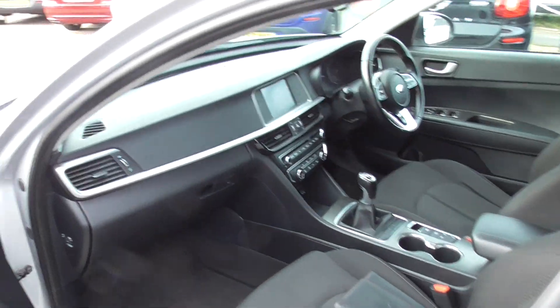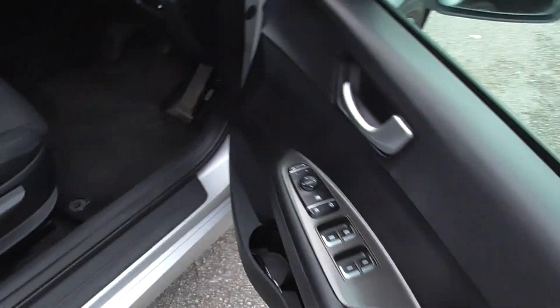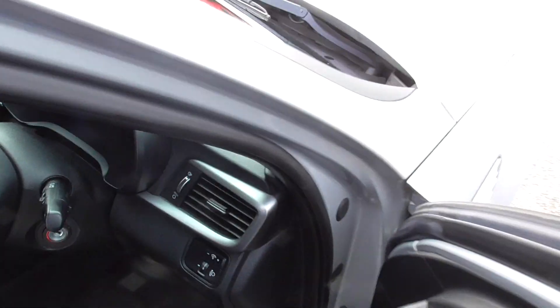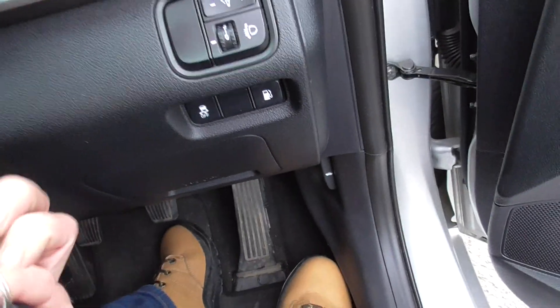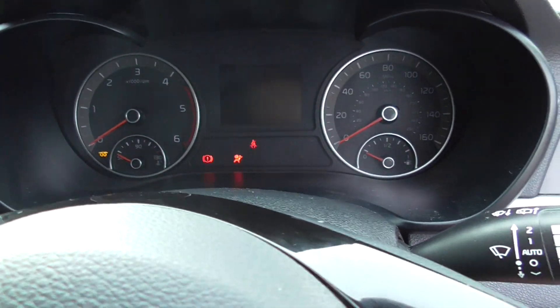Manual gearbox. We've also got sat nav and reversing camera like I said. We've also got auto-folding mirrors — nice — it's full electric front and rear. So we've got 73,700 miles on the clock.